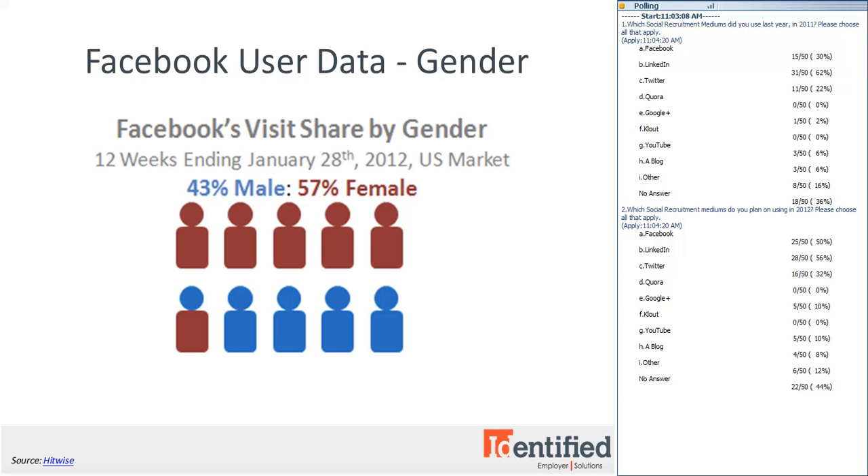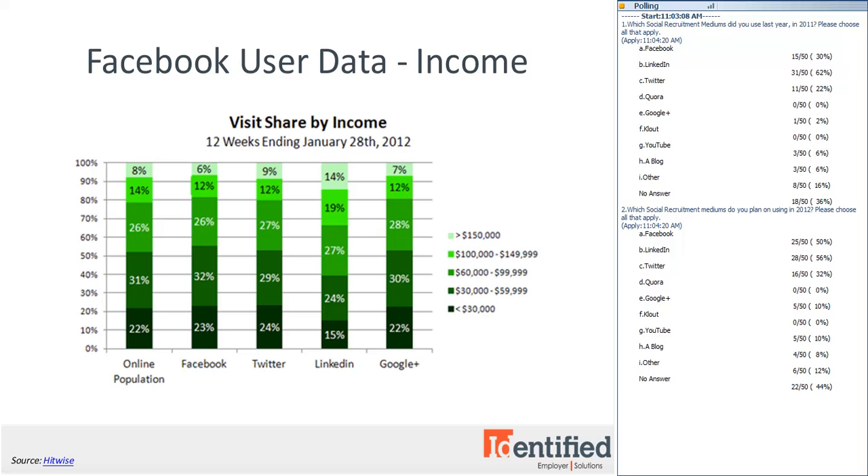Now let's take a look at income levels for Facebook users. Facebook under-indexes in visit share from the most affluent income group, while LinkedIn has the most visits from those making over $150,000 per year. The majority of Facebook users — about 81% — make under $100,000 per year, which shows that Facebook is probably the better network to recruit entry and mid-level talent. However, 6% of 800 million Facebook users making over $150,000 a year is still 48 million people, compared to 18 million on LinkedIn — about three times as many.